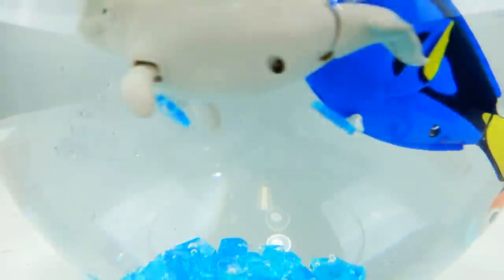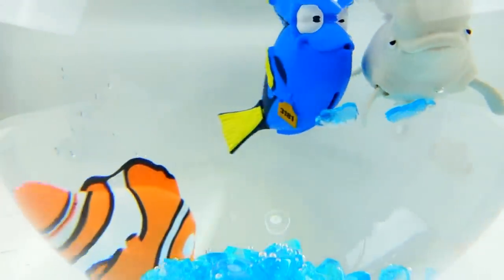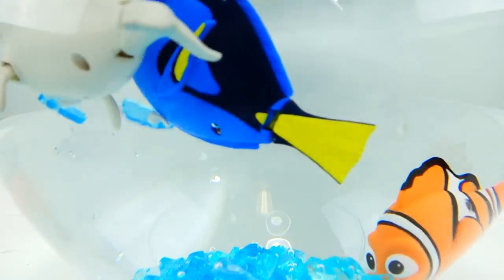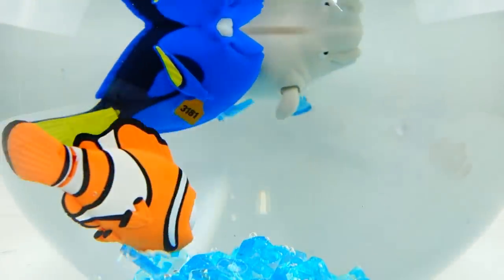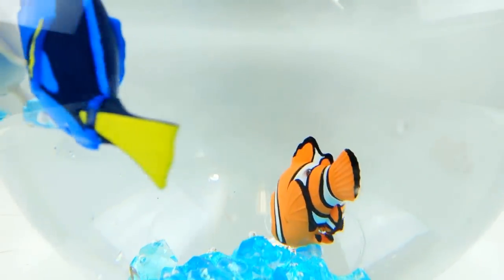Alright guys, so these are the three bath toys we opened today. My favorite is Bailey the beluga whale — I think he swims really, really cute and I just love the way they look in this little fishbowl. I think they're going to be so much fun in the bathtub! Let me know which one is your favorite, and if you haven't yet subscribed, please subscribe. I'll see you guys next time — bye!